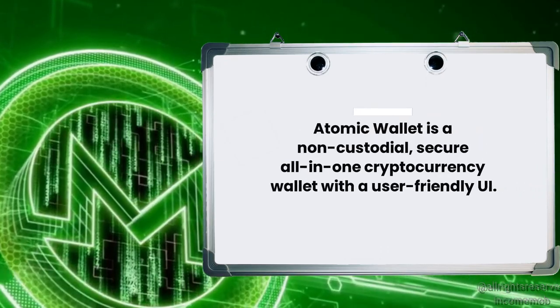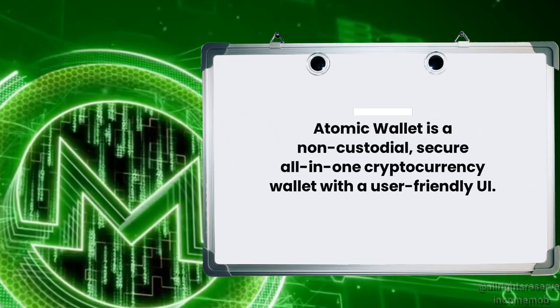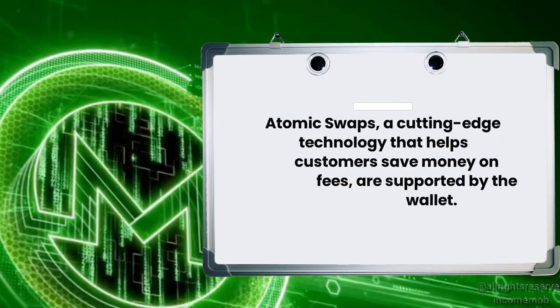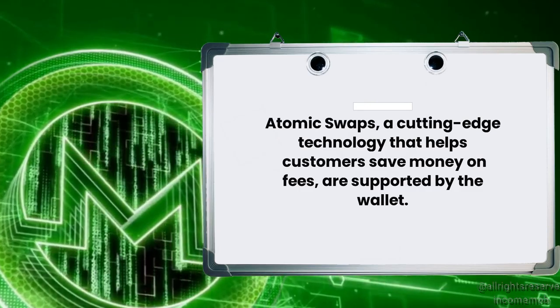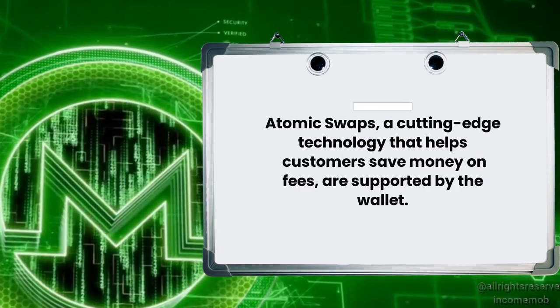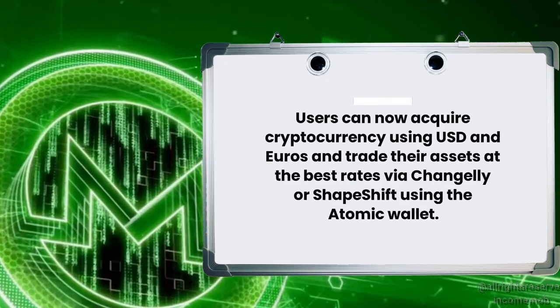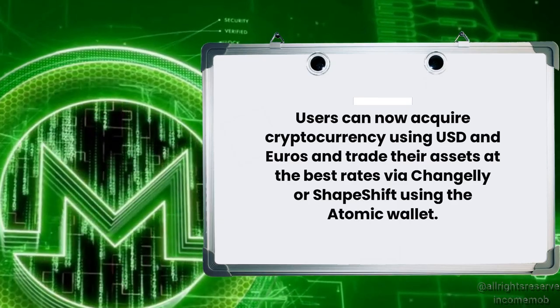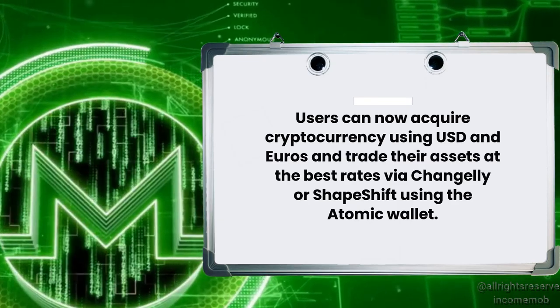AtomicWallet is a non-custodial, secure all-in-one cryptocurrency wallet with a user-friendly UI. AtomicSwaps, a cutting-edge technology that helps customers save money on fees, are supported by the wallet. Users can acquire cryptocurrency using USD and Euros and trade their assets at the best rates via Changelly or ShapeShift using the Atomic Wallet.